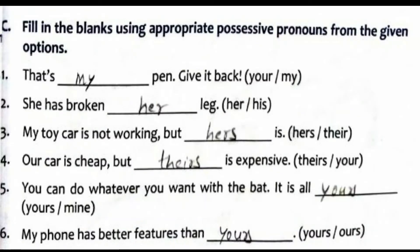The next activity is filling in the blanks using appropriate possessive pronouns from the given options. For example: 'That's ___ pen' — the blank is filled with 'my,' giving 'That's my pen.' Next: 'She has broken ___ leg' — answer is 'her.' Next: 'My toy car is not working, but ___ is' — answer is 'hers.'